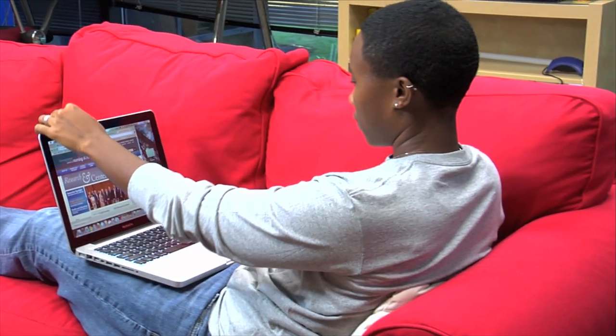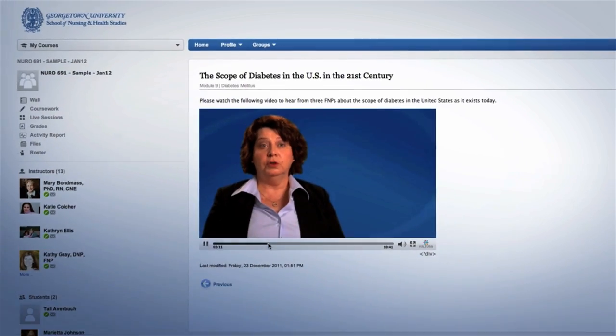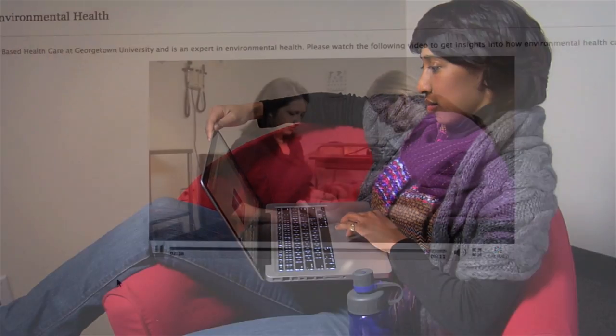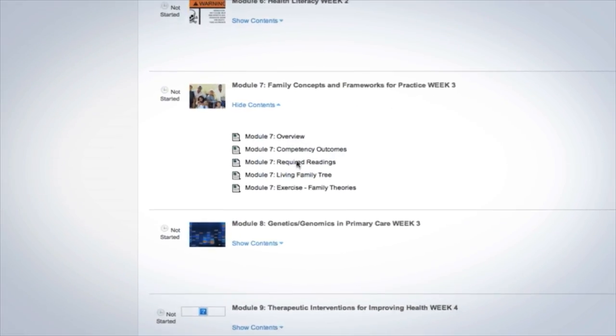On the Nursing at Georgetown platform, 2GU, you set the pace with course content that can be viewed and reviewed anytime, anywhere, with an internet connection. Login when it suits you and experience amazingly sharp video coursework and interactive case studies.